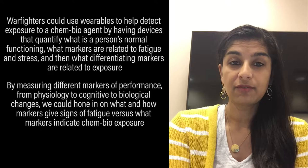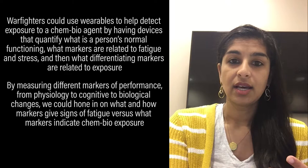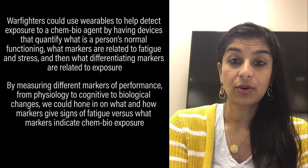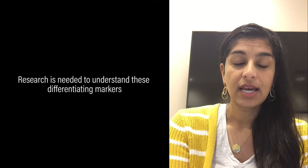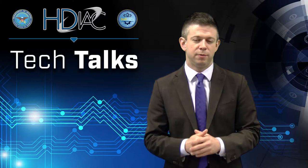By measuring different markers of performance — from physiology to cognitive markers to biological markers that can be just your sweat, your saliva, your blood markers — we could hone in on what and how markers give signs of fatigue versus what markers are indicative of a chemical and biological exposure. The research is really needed to understand what these differentiating markers are.